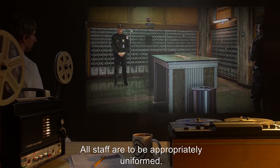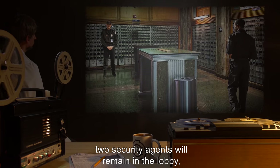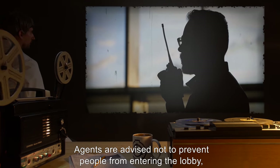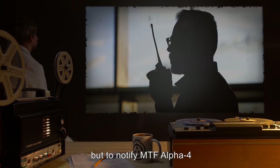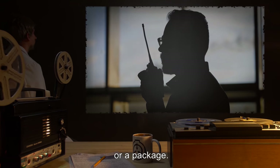All staff are to be appropriately uniformed. When not staffed, two security agents will remain in the lobby, and two additional agents will patrol within the building. Agents are advised not to prevent people from entering the lobby, but to notify MTF Alpha-4, Pony Express, to intercept anyone who receives mail or a package.